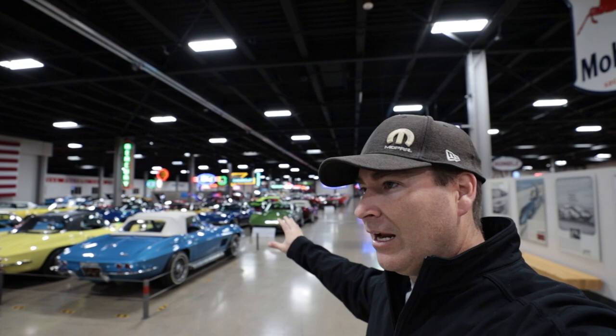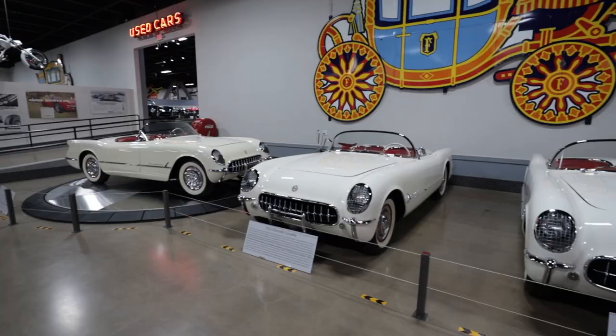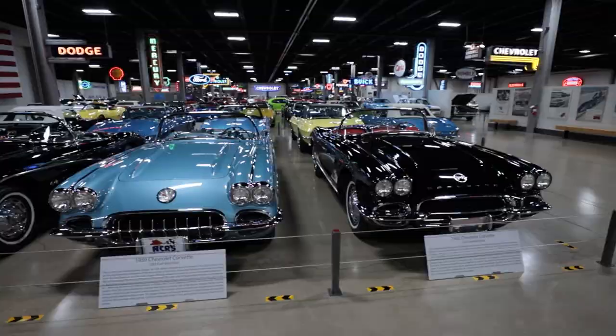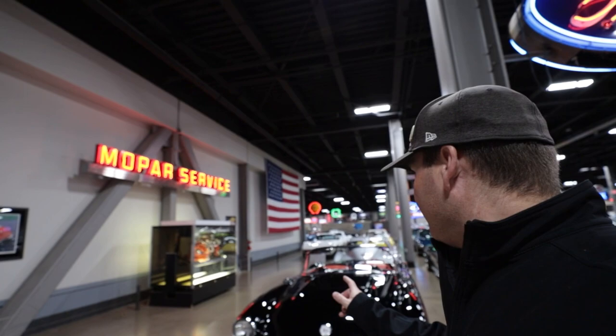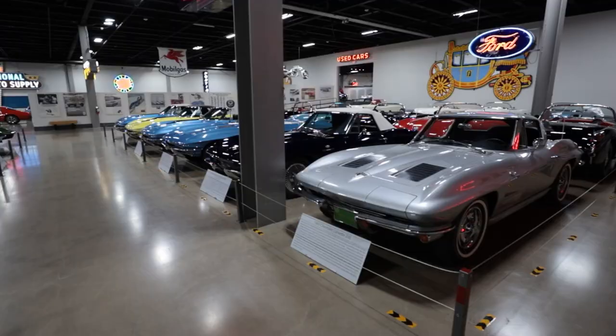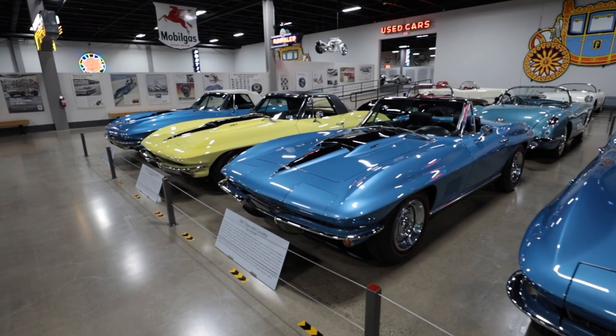Here we are in the main area of the Brothers Collection, which is all the muscle cars. We've got a whole slew of Corvettes — a lot of historic, significant cars here. We'll try and highlight some of the really prominent ones and then get to the areas I know very well, which is the Mopars. We've also got GM cars, Fords, and Pontiacs. It's just so incredible to see all of these various generations of Corvettes — a whole slew of first-generation C1s from the first years all the way to the last years. Coming around the corner we've got a whole row of both C2 and C3 Corvettes as well. It's remarkable to see all of these cars in one location — we've got over 350 cars here on display.